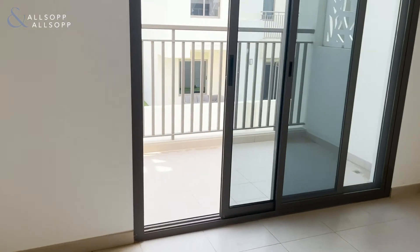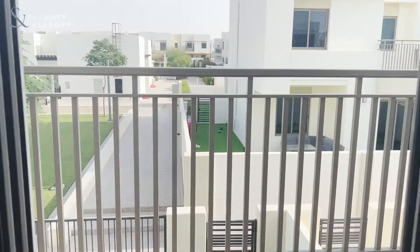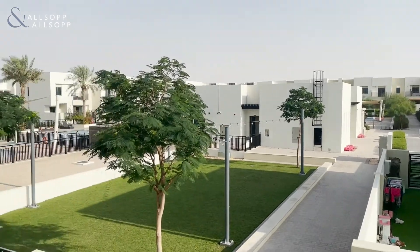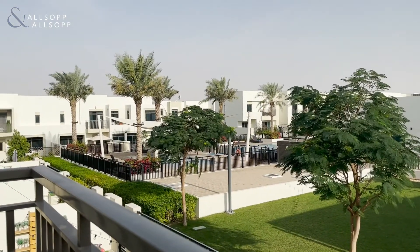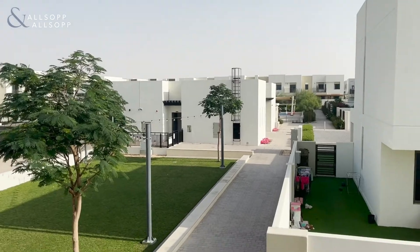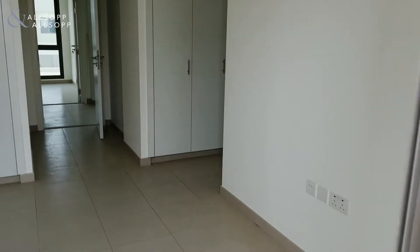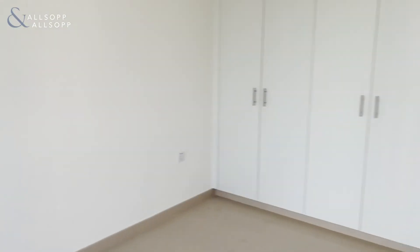And then coming out here onto your terrace area. Again, you can see all the direct access you've got there to your pools and your parks — literally on the doorstep. Any enquiries or questions, please just give me a call or WhatsApp. Thank you.